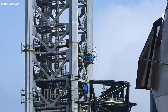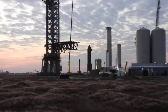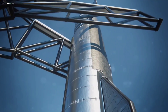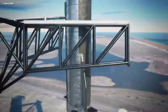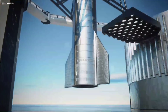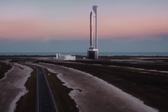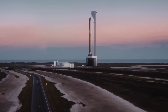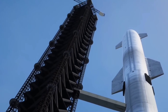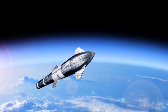The 400-foot-tall launch tower is equipped with giant clamp-like arms called Mechazilla, designed to stack the 160-foot-tall Starship atop the 230-foot-tall super heavy rocket. It will also catch the stainless steel vehicles as each descends to the launch mount, enabling the company to recover the launch vehicle quickly and relaunch it in under an hour. Fast reusability will enable SpaceX to conduct cost-effective spaceflights.